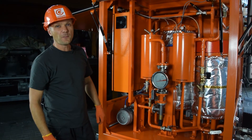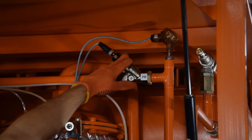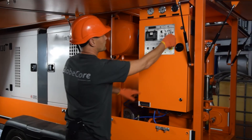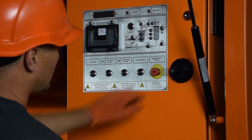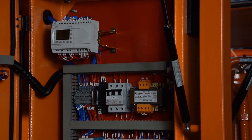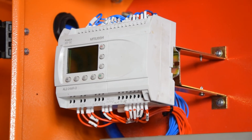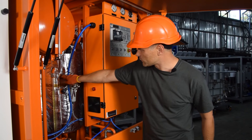All the components of the control system are from world-known manufacturers: IFM, Mitsubishi, Schneider, ETI, and KOMOTSY.